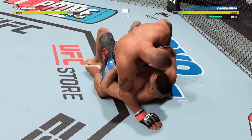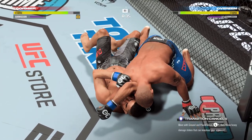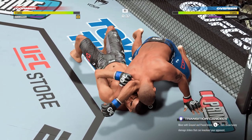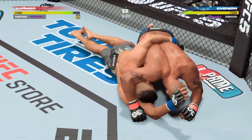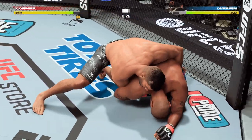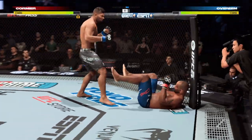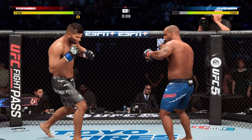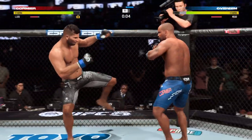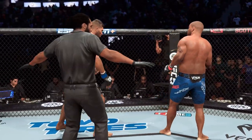45 seconds now to go in the round. Arm triangle! Arm triangle! This could be it — that thing is tight. That arm triangle is deep. He escapes — he got out? Wow, that is great submission defense. And he's back up again. The takedowns have been there, as have the get-ups. Rolls out for the end of round one.